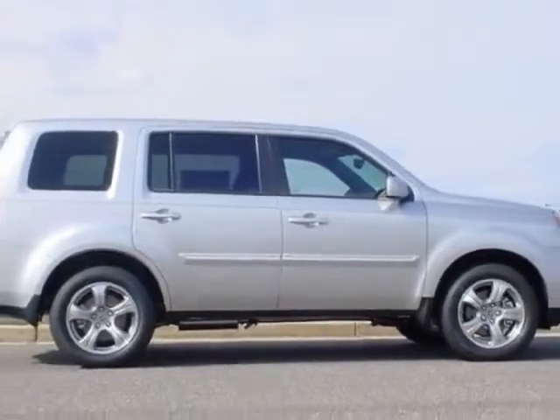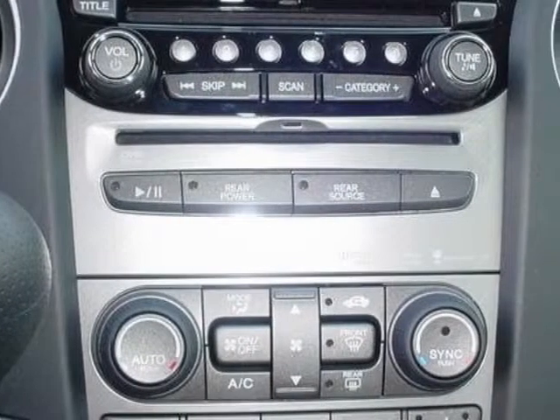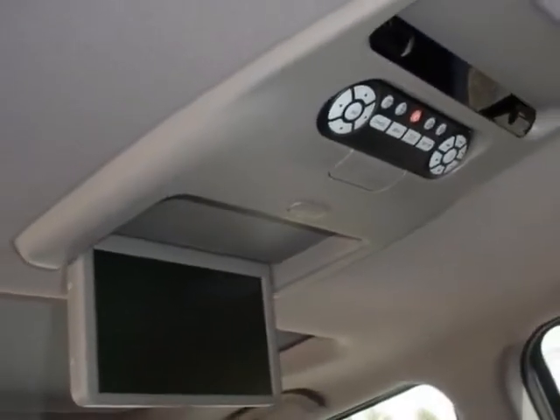This Pilot boasts a 3.5 liter engine and has a 5-speed automatic transmission. Additional options for this vehicle include the gray leather-trimmed seat trim. Call 888-748-2019 or email our friendly sales staff today to schedule a test drive.